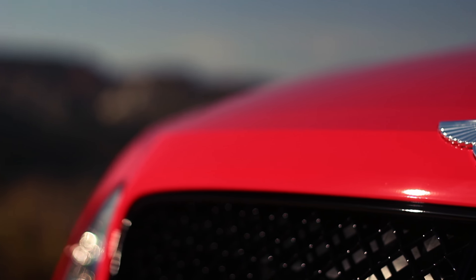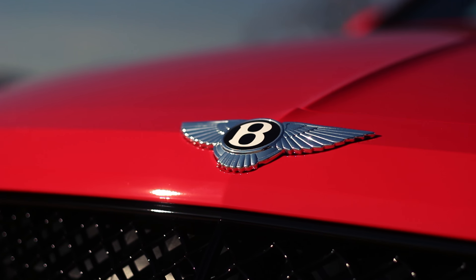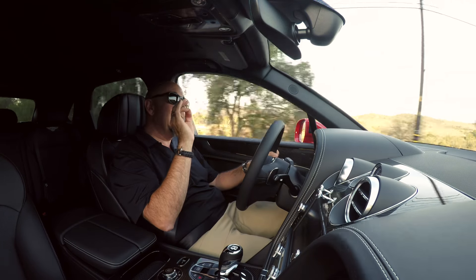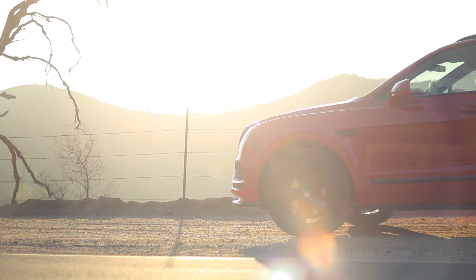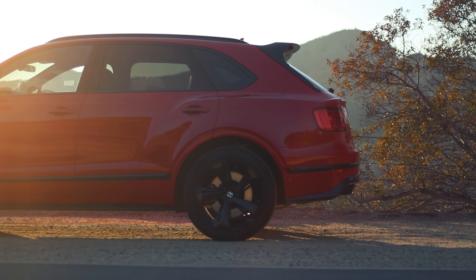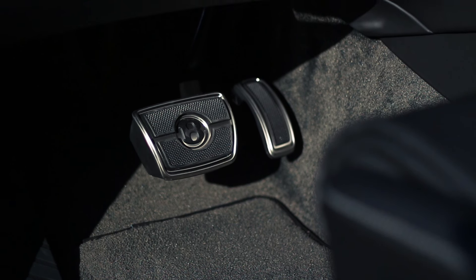Traditionally, Bentleys are driver's cars, and what makes them driver's cars is an abundance of power. And even in V8 form, this Bentayga has an abundance — 542 horsepower, 568 pounds of torque. But it is the way that torque is delivered that makes all the difference. Peak torque is available from below 2,000 RPM all the way to 4,500 RPM. In the real world, that means this thing has torque everywhere, all the time, and that acceleration is always available.